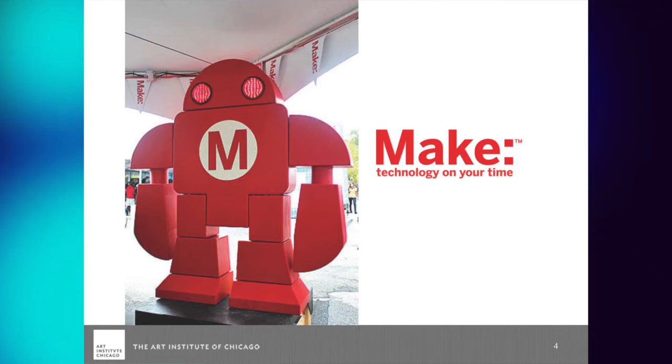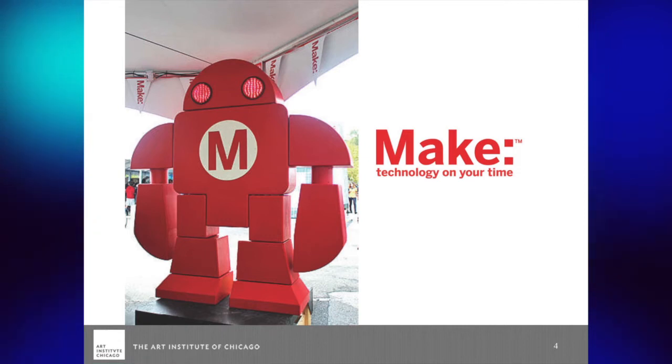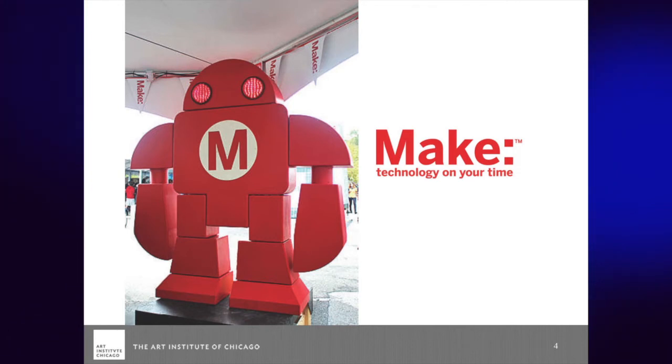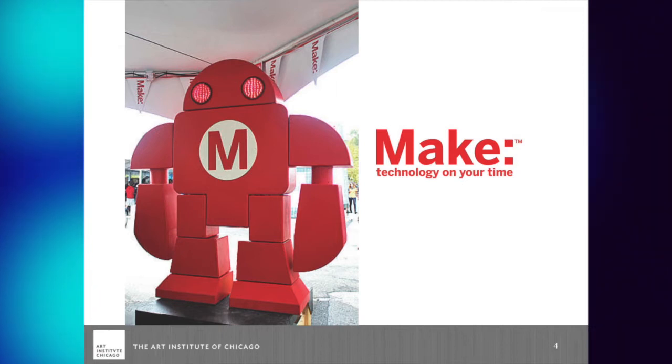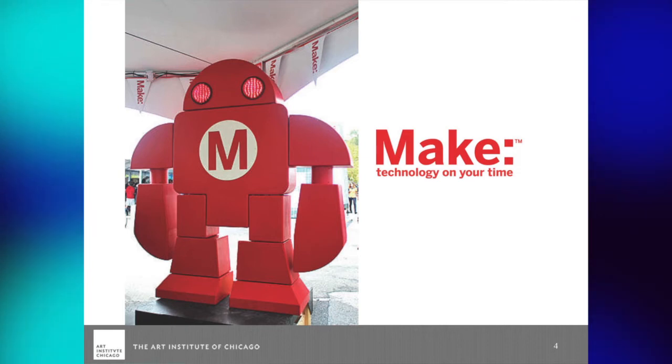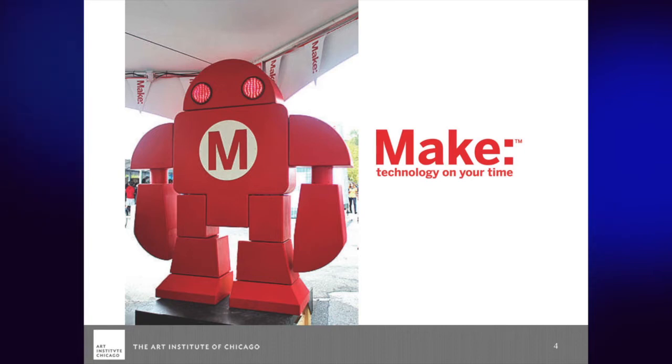Quite a few. The Makers movement — The Economist actually had it on the front cover a couple months ago. It's about people that want to get their hands into things: sewing, do-your-own-thing, electronics, 3D printing, experiments, projects, art — getting into things and making them yourself. Make Magazine is kind of a hub for this and they have Maker Fairs. 3D printing is part of this, as well as electronics and everything.